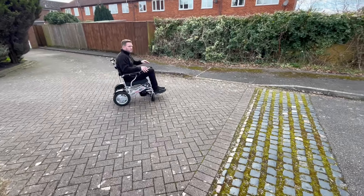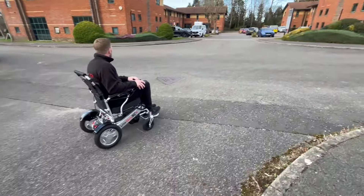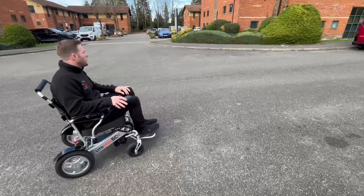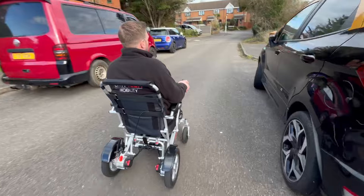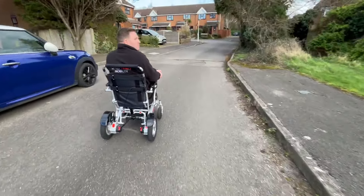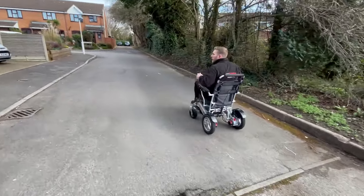Taking the cobbles — absolutely fine. You can see the gradient of these cobbles, they're pretty nasty — no issues at all. Some people seem to think it's just our Smart Chair X which is ridiculously capable, but every single one of our Smart Chairs can do the same things. The X just does it that little bit better. But they can all do grass, go up ridiculous slopes, do the exact same size kerbs, and come off full kerbs. They are all the best of what the UK has to offer.